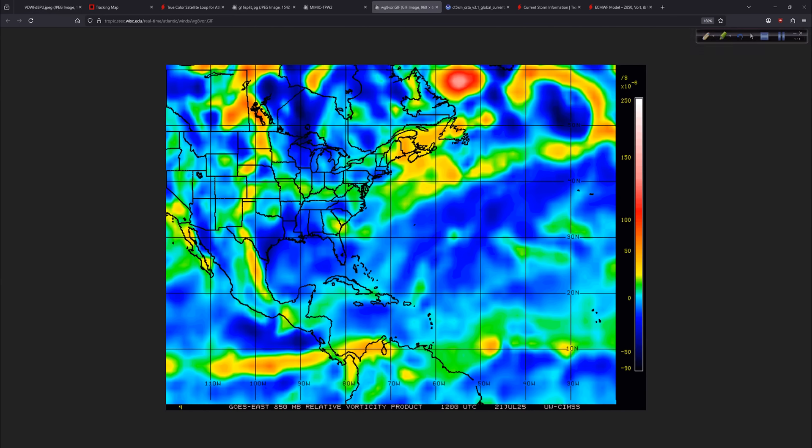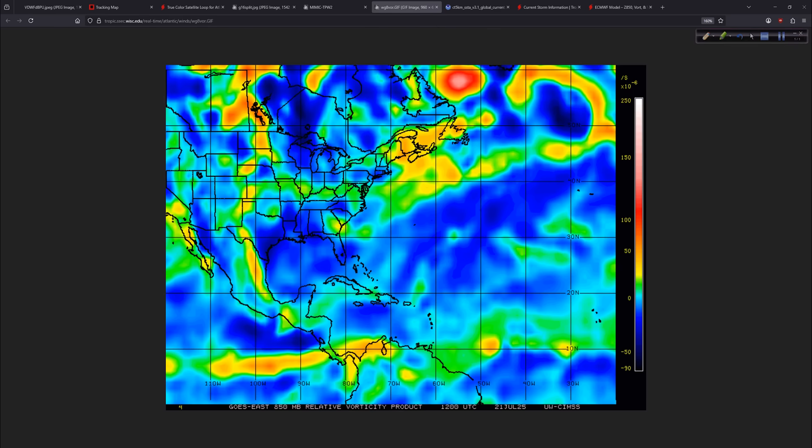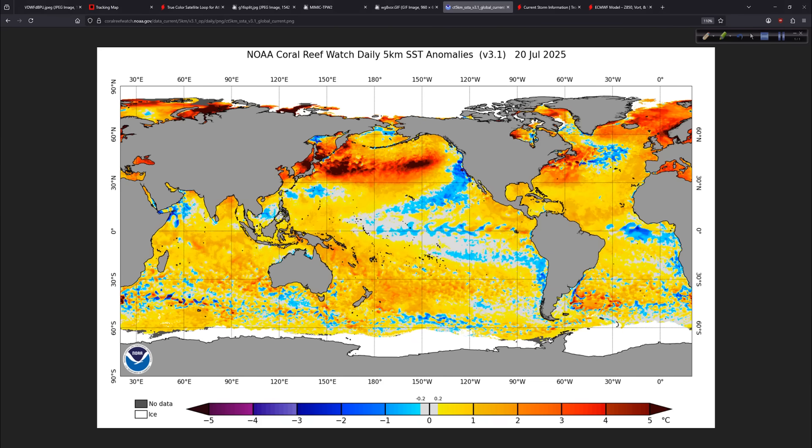I remember 2020 — that was an exceptional year. We had systems going — ADA, Zeta, Delta, and all that, October into November. A lot of that was because of the very warm Caribbean and Gulf that we had. But also, we had the La Niña that came on in 2020, and that is one area that is similar to what we're looking at now.